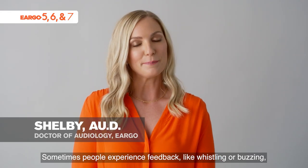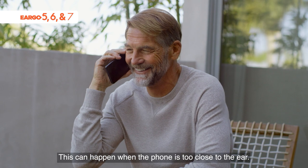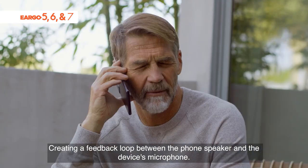Sometimes people experience feedback like whistling or buzzing when talking on the phone and wearing a hearing device. This can happen when the phone is too close to the ear, creating a feedback loop between the phone's speaker and the device's microphone.